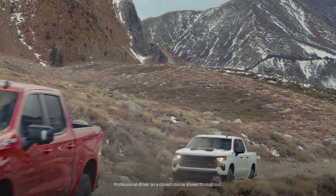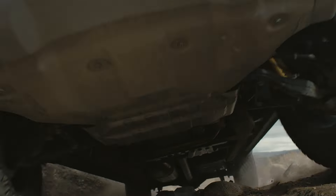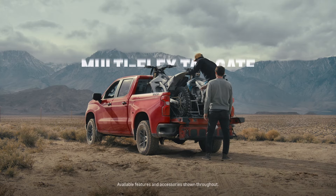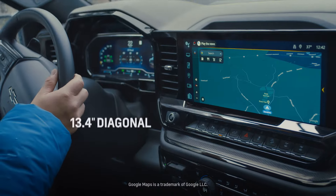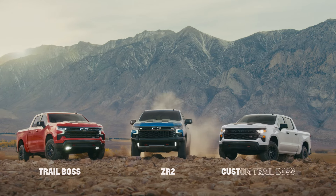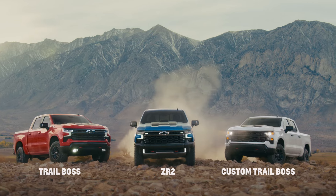Chevy Silverado factory lifted trucks with the capability of a two-inch lift, the versatility of the available multi-flex tailgate, and the connection of a 13.4-inch diagonal touchscreen. Chevy Silverado, taking adventure to a whole new level.